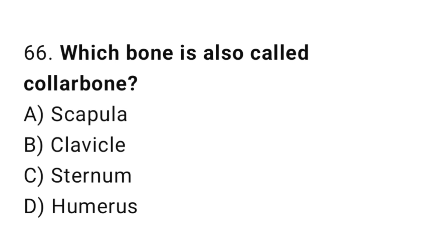Q66: Which bone is also called the collar bone? The right answer is B, clavicle.